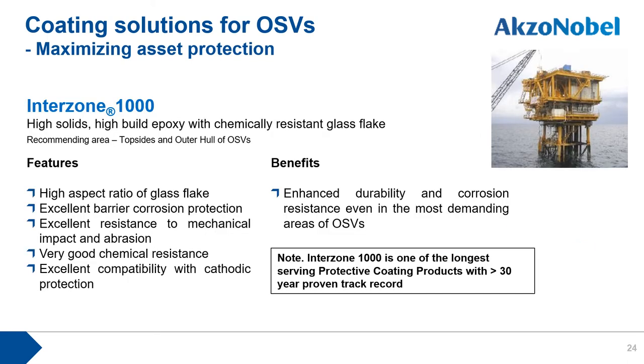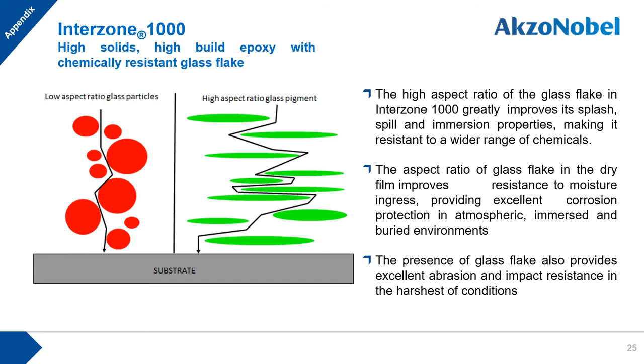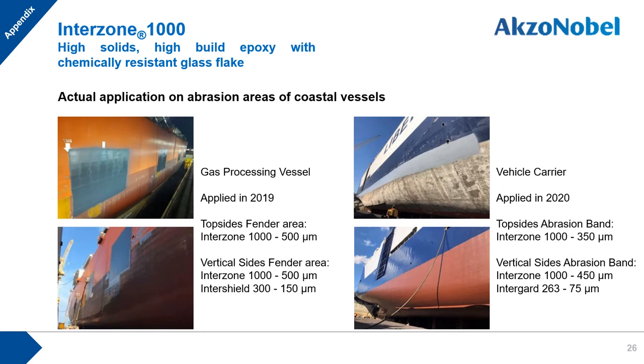Interzinc 1000 is one of the longest-serving protective coating products, with over 30 years of proven track record. With enhanced durability and corrosion resistance, this product is strongly recommended even for the most demanding areas of coastal vessels. Thanks to the high aspect ratio of its glass flake structure, Interzinc 1000 provides excellent corrosion protection, abrasion resistance, and a wide range of chemical resistance. Examples show its application on topside and fender areas of coastal vessels.